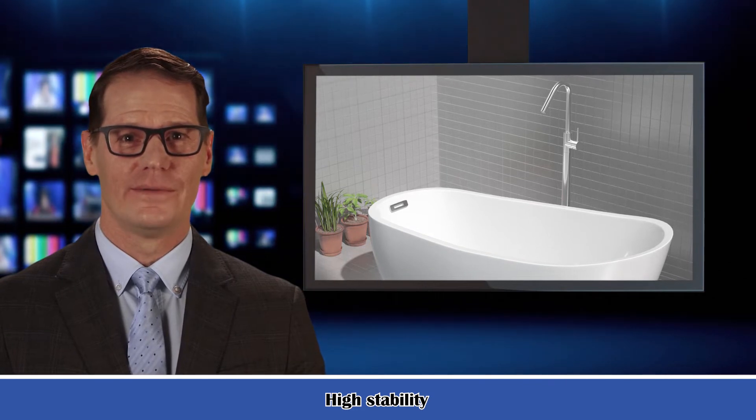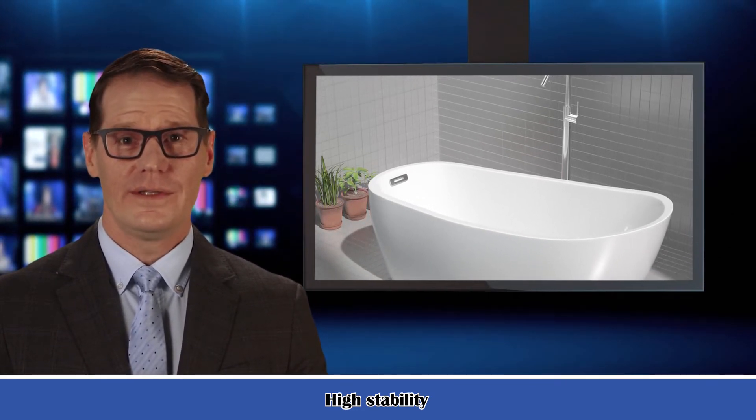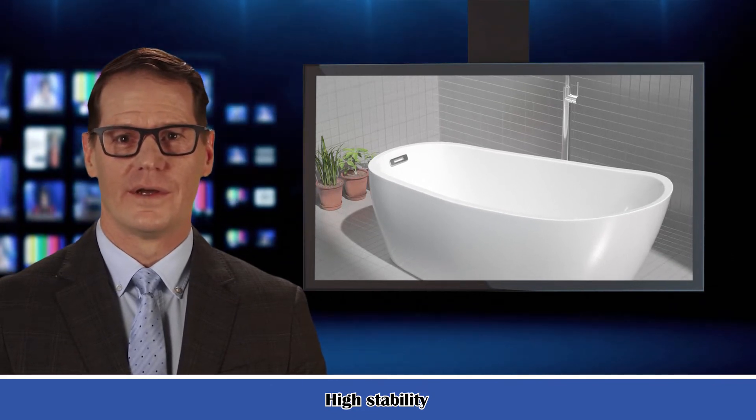Elegant, modern design. Soak in style and warmth in this polished tub soaker. Its contemporary design is an excellent match and fit for any home.